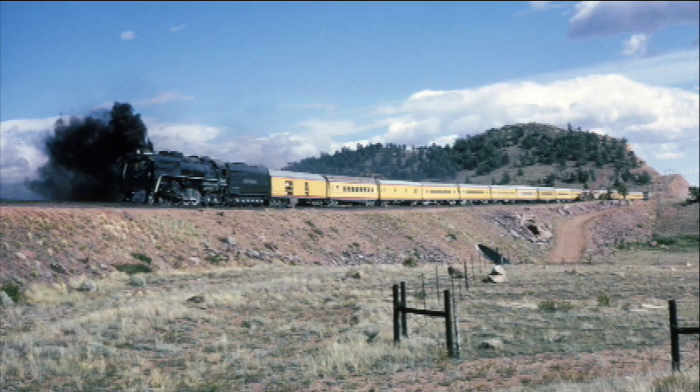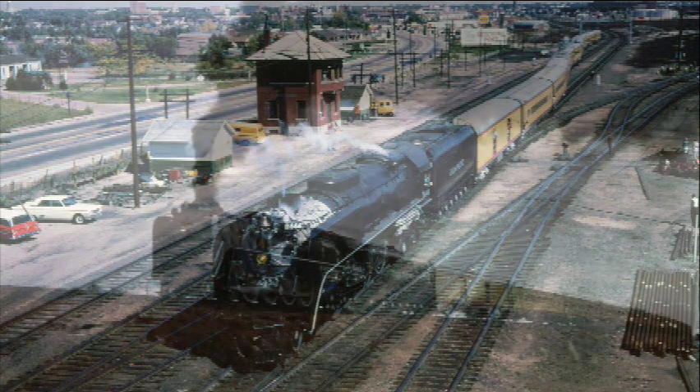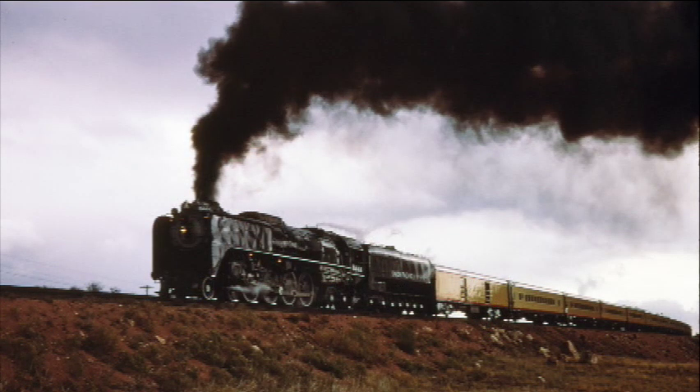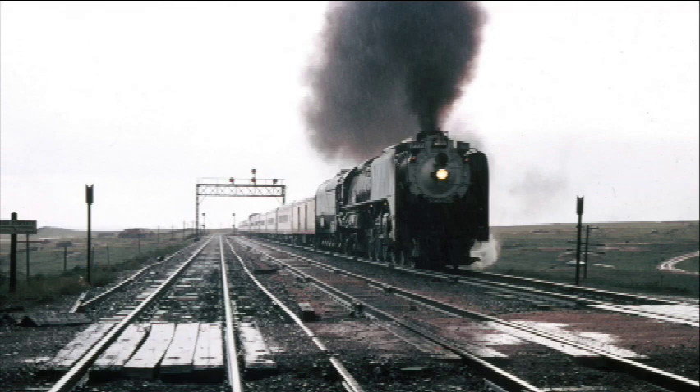After being used for melting snow, the 844 was dusted off and put into service pulling occasional excursions. The 800 number series was given to a fleet of new GP30 diesels in 1962, and an extra four was added to the steam locomotive's number. She would spend a quarter century as number 8444.